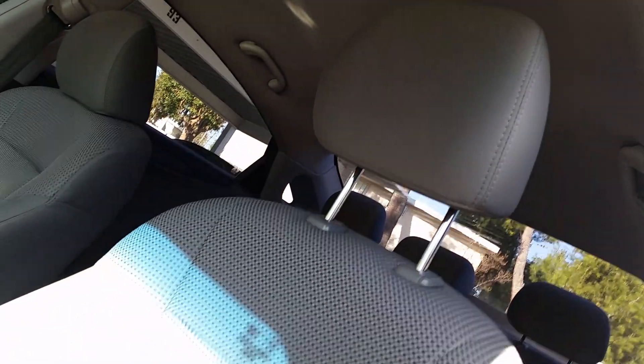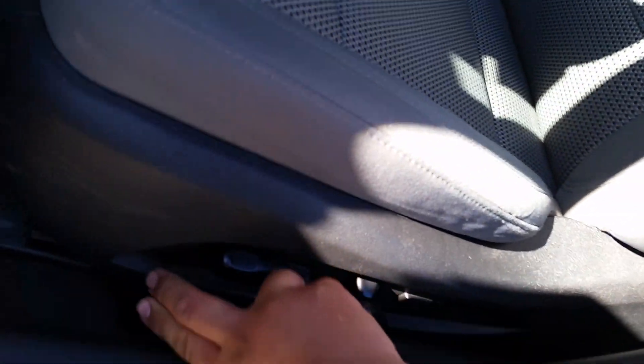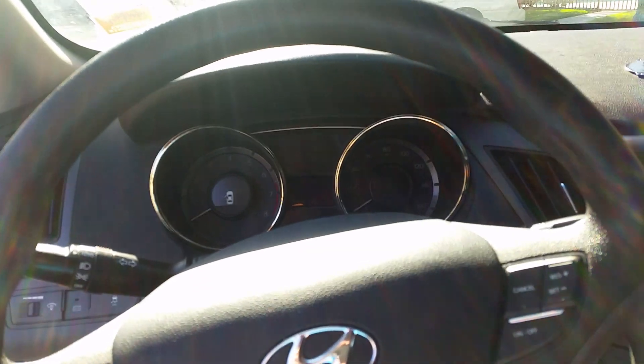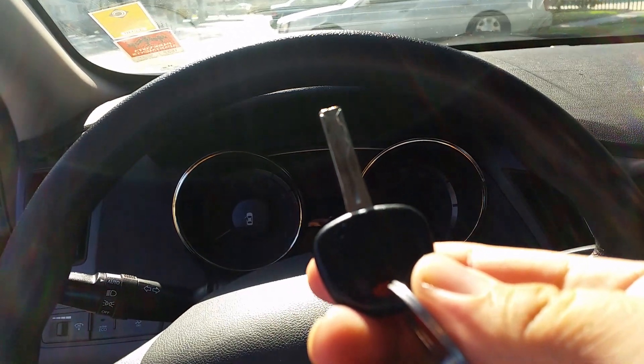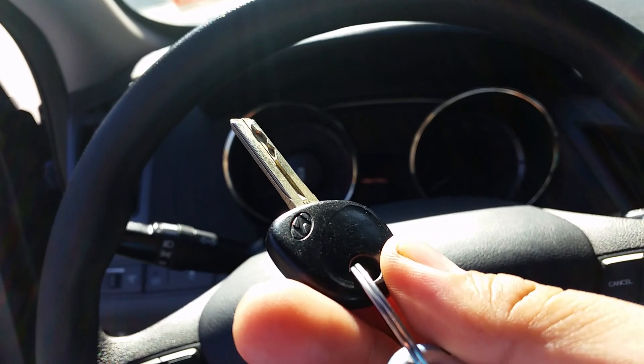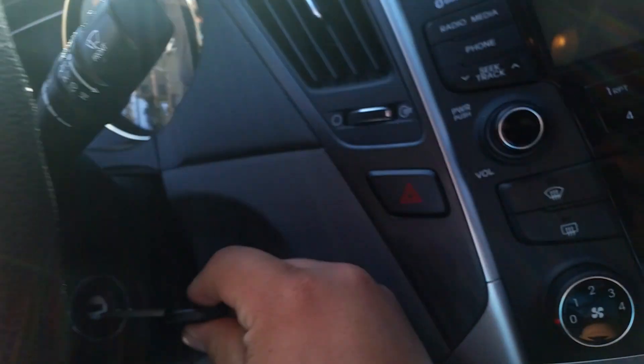You can raise, recline, and it also has lumbar as well. Let me put the seat back down. I'm a tall person so I have to have the seat all the way back. Here's your key - it's the basic Hyundai key they've been using for 15 years, but thankfully they're phasing it out. Let's start it up.